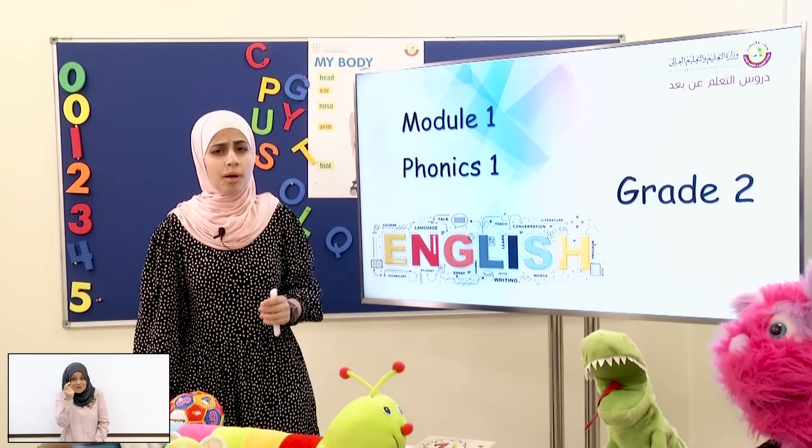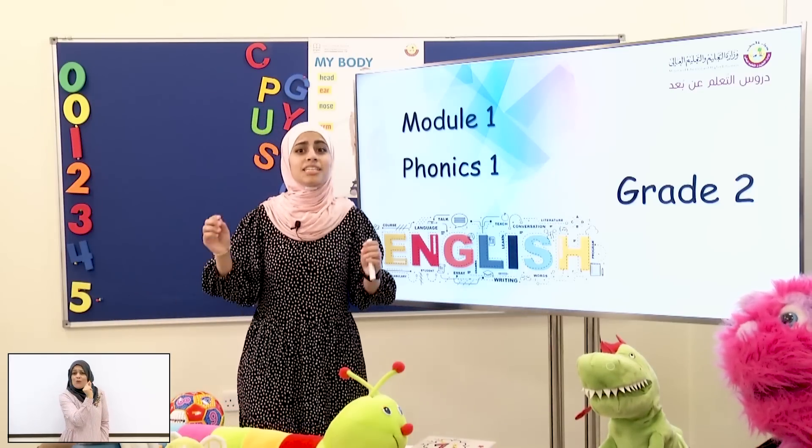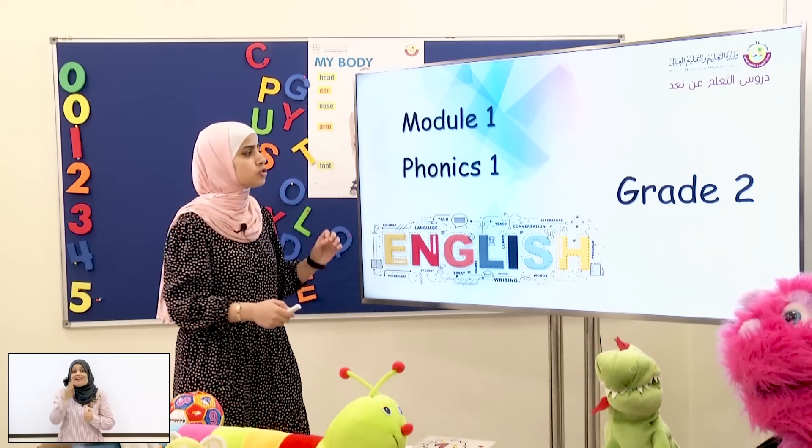Okay, students, can you remember what do we study in phonics? Yes, we study sounds. Good job, students! But before we start with our lesson, first we will read the super reader words.